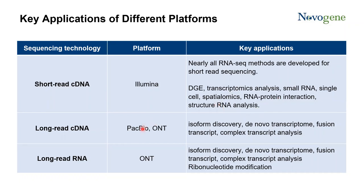For long-read cDNA sequencing on PacBio or ONT, it is very suitable for isoform discovery, de novo transcriptome, fusion gene detection, and analysis of complex transcriptomes. And for direct RNA sequencing on the ONT platform, it has the same applications as full-length cDNA sequencing. The special feature of this method is it enables detection of epigenetic modifications of ribonucleotides, like methylation.